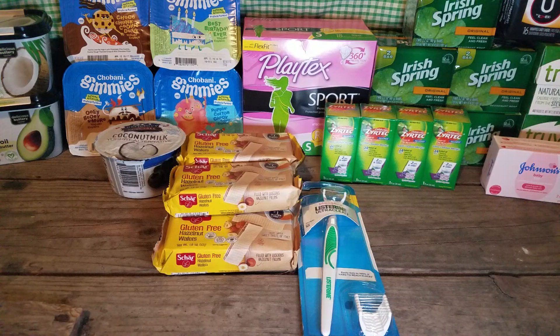And then I got these Chobani Gimmies — I got 4 different kinds for the kids to try: Poppin' Cotton Candy, Best Birthday Ever, Choco Chunk Cookie Dunk, and Ooey Gooey S'mores. Those are $1.08 each, so that makes it $4.32 for 4 of them. There was a dollar off Tearpad in front of them, so I grabbed one of those. And then on Ibotta you get $0.50 back for each, up to $5, so that gives you $2.00. So I made it $1.32 for 4, or $0.33 each.